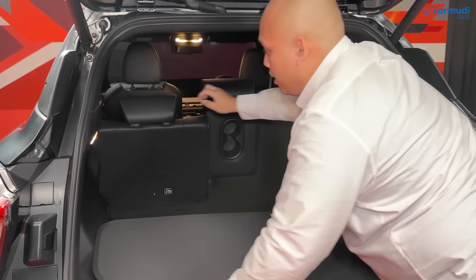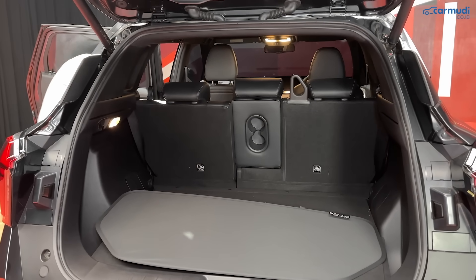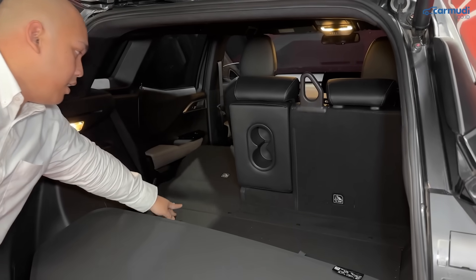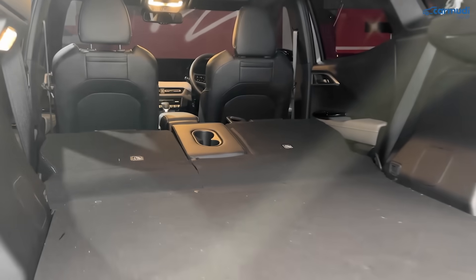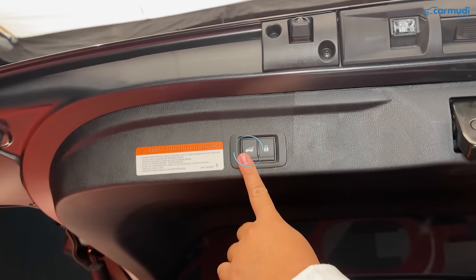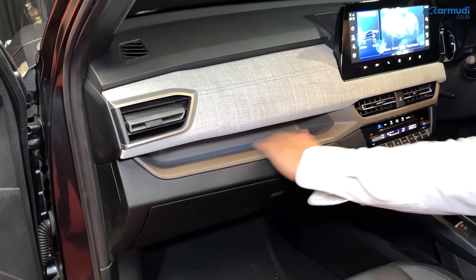Karena jok belakang sangat fleksibel, kapasitas bagasi bisa bertambah dengan menegakkan jok. Jok belakang bisa dilipat dengan konfigurasi 40:20:40 — bagian tengah bisa semi-dilipat untuk barang panjang-kecil. Jok kiri/kanan bisa direbahkan dari belakang dengan menarik tali di pinggir. Saat keduanya dilipat, lantai cukup rata untuk mendorong barang ke depan. Di dalam bagasi ada handle manual kanan dan dua tombol kiri: satu untuk menutup bagasi saja, satu lagi untuk menutup bagasi sekaligus mengunci semua pintu.